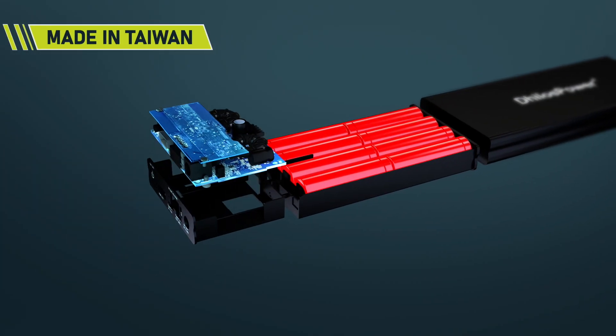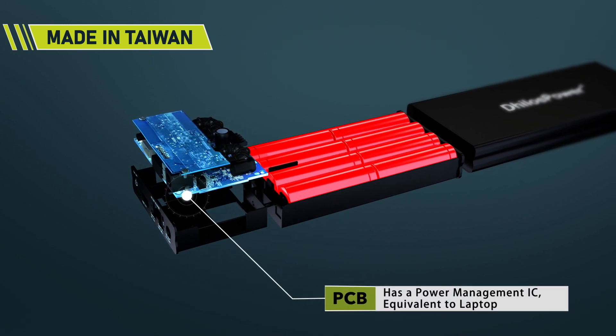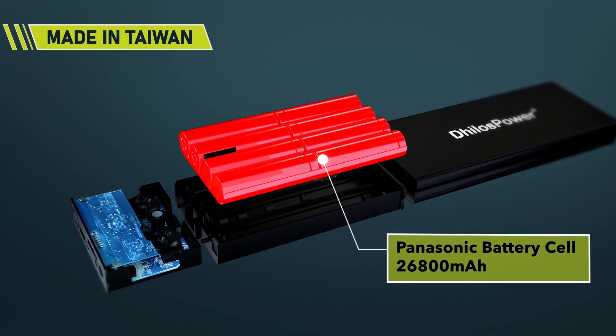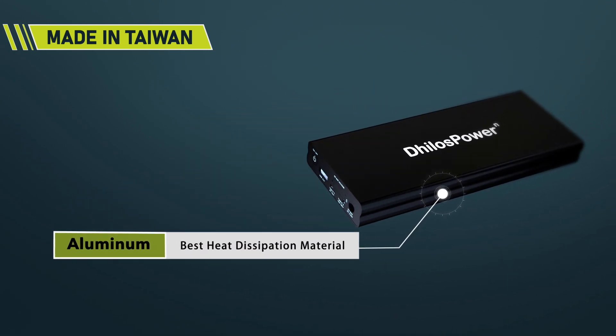Dillow's Power is made in Taiwan, the leading country of electronic OEM design. Dillow's Power features smart interface design, efficient power supply and high energy storage.